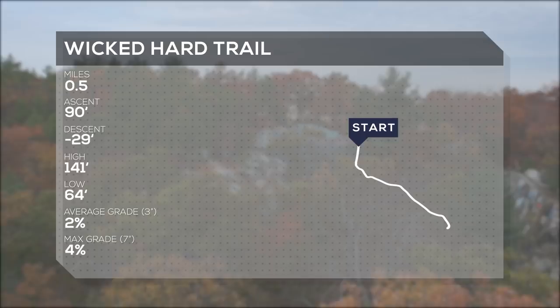Lynn Woods is located right outside of Boston, Massachusetts, and when I decided to film here, I knew there was only one trail to hit.